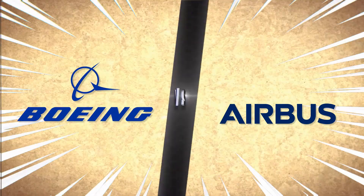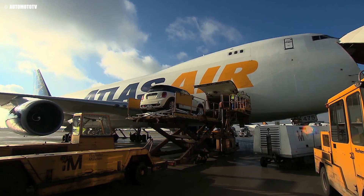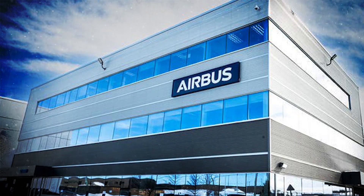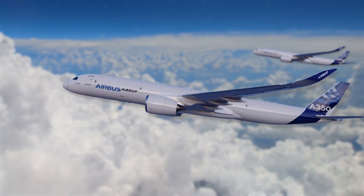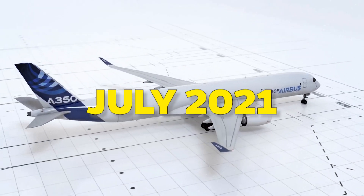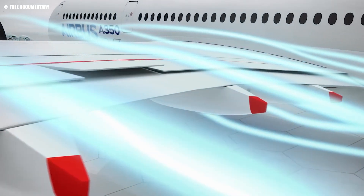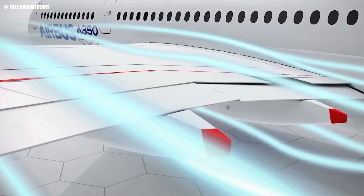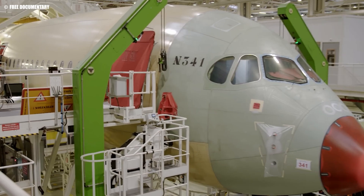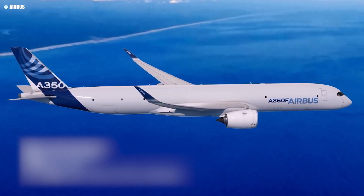For decades, Airbus and Boeing have been locked in a fierce rivalry, each vying for supremacy in the aviation industry. While Boeing has long dominated the cargo aircraft market with its 747 and 777 series, Airbus has steadily been closing the gap. The launch of the A350F marks a pivotal moment in this ongoing battle. Unveiled in July 2021, the A350F is Airbus's answer to Boeing's dominance, featuring a revolutionary composite airframe and advanced aerodynamics. But what truly caught the industry off-guard was the massive upgrade Airbus recently announced — an enhancement that promises to push the A350F beyond anything currently on the market.